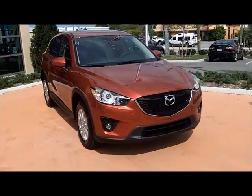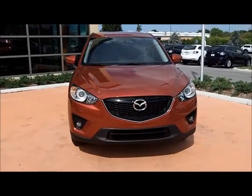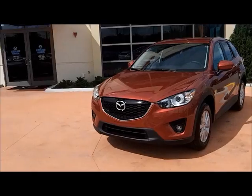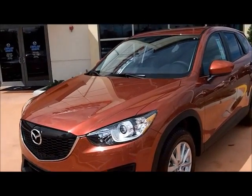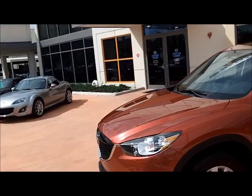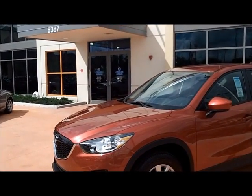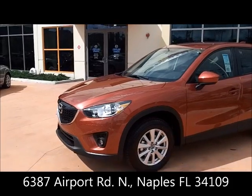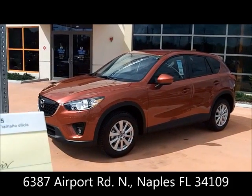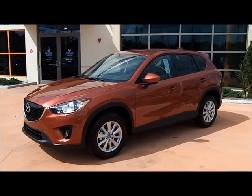Come see us at Naples Mazda if you'd like to take a test drive, or drop in for some information. Our address is 6381 Airport Road, Naples, Florida 34109. The telephone number here is 239-597-9607.